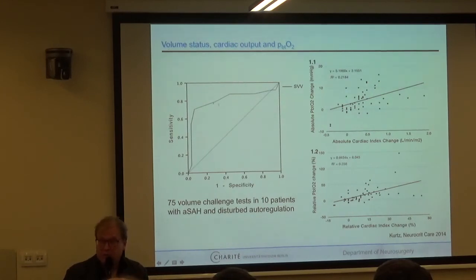How can you influence a low brain tissue oxygenation reading? Volume status and cardiac output were investigated by Peter Kurtz from Columbia, New York. They gave a volume challenge in 10 patients with SAH and disturbed autoregulation, and saw cardiac index changes with corresponding changes in brain tissue oxygenation. So volume can sometimes help if the patient is volume-depleted — though it's difficult to establish whether a patient is euvolemic or hypovolemic. Central venous pressure never worked well and doesn't today.